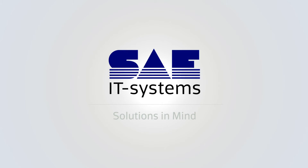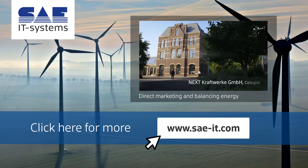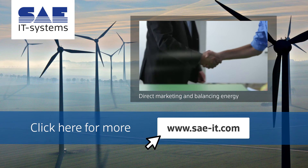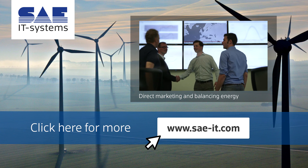SAE IT Systems — Solutions in Mind. Direct marketing and balancing energy are two extremely dynamic areas of the power supply industry. SAE telecontrol systems are an important connective link in direct marketing and balancing energy. SAE IT systems are one of the best elements of a potential key solution.